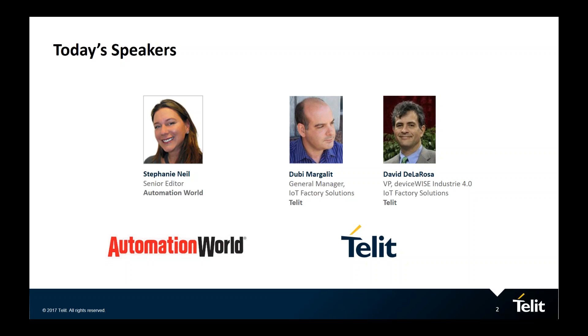Before we begin, I want to remind everyone that you can ask a question at any time during this presentation. Just click on the question box on the right side of your screen and type it in. We'll be collecting questions while our speakers are presenting and address them at the end of the webinar. This webinar is being recorded and will be available on demand within the next 24 to 48 hours. Let's get started.